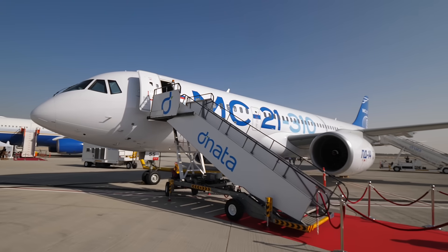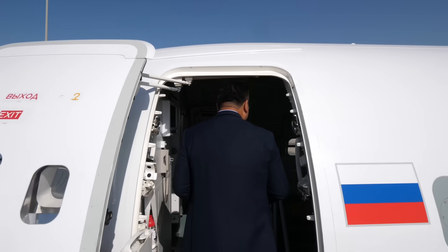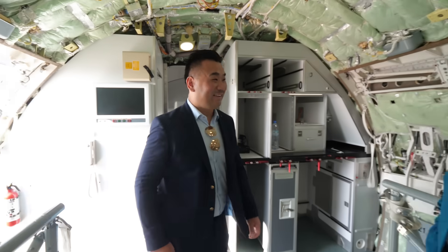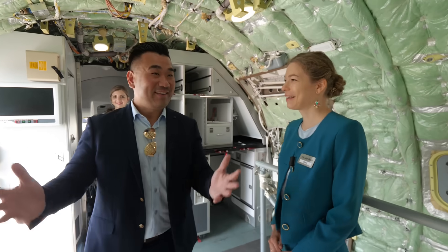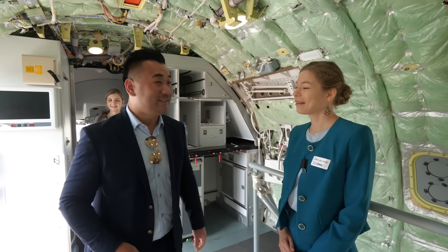I'm visiting another new airplane at the show, the Russian MC-21. I'm very keen to find out what it's like inside. Good morning! I'm excited to see this brand new Russian aircraft, the MC-21.